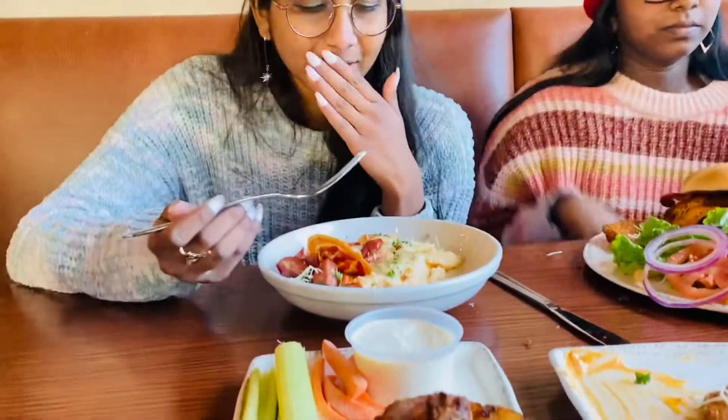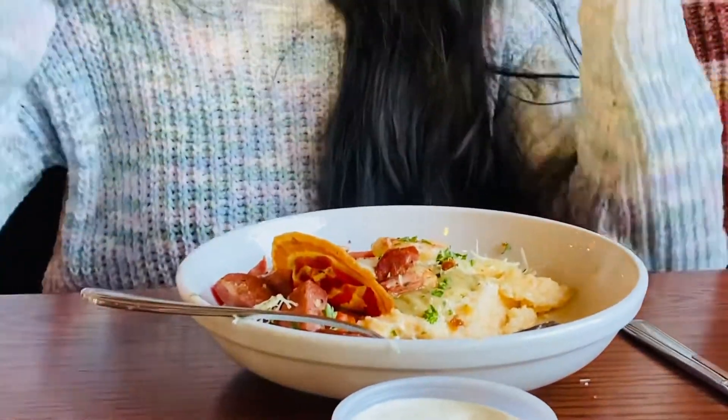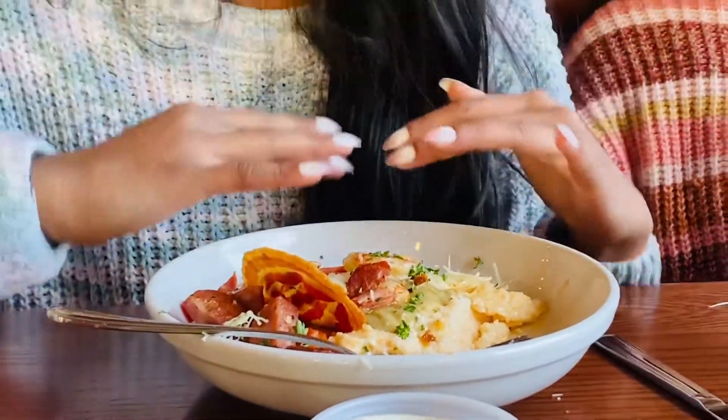So I have shrimp and grits, and grits is also another southern food. There's a lot of southern food they have here. It has shrimp, grits, some cheese, and andouille sausage on top of it. It's really good — it's hearty, definitely hearty, but it's different because I didn't want a burger. I wanted something very different, and it's really good. It's a nice balance of flavor.